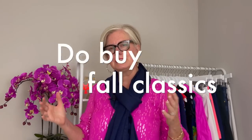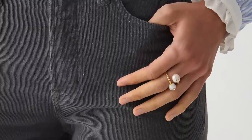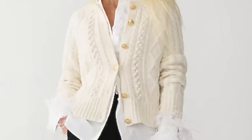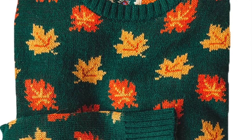Number ten on my list is invest in fall classic pieces. These will serve you all fall and winter long. Think corduroy, denim, tweed, knitted garments, cable knit sweaters, cashmere, fair isle sweaters with beautiful patterns, and cardigans. There's just so much luxury that goes into fall and winter garments. Invest in those pieces and they will serve you a long time because they are classics — timeless pieces that you'll love pulling out of your wardrobe year after year.